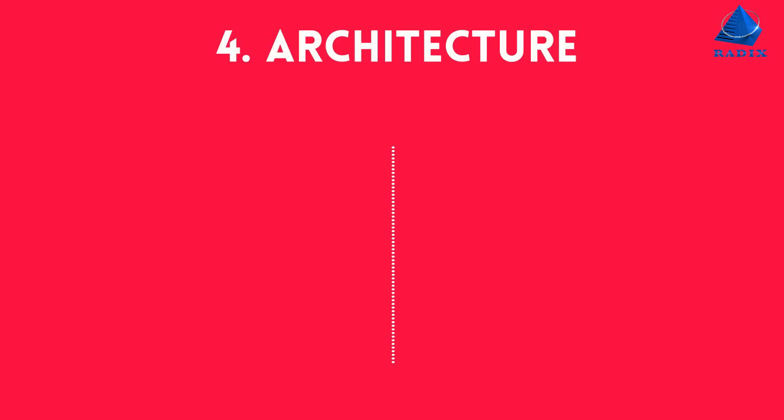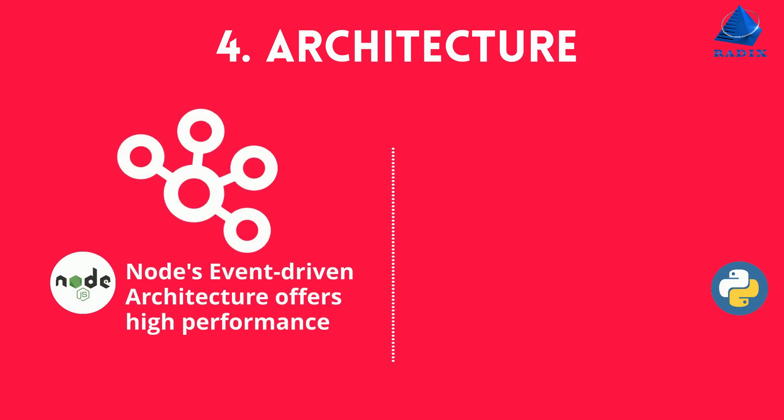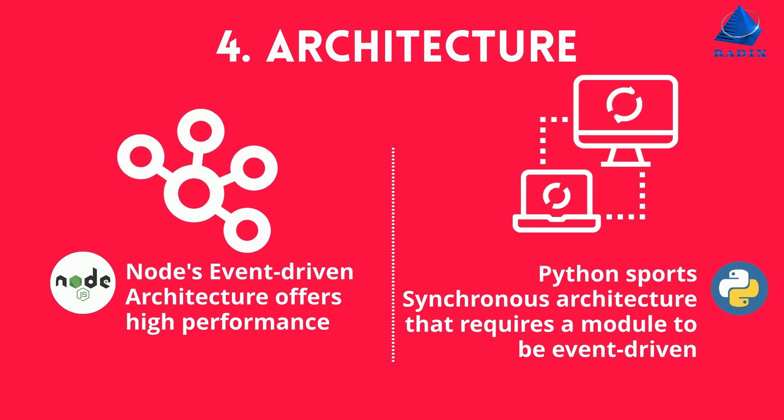Number four, architecture. Node's event-driven architecture offers high performance. Python sports synchronous architecture that requires a module to be event-driven.